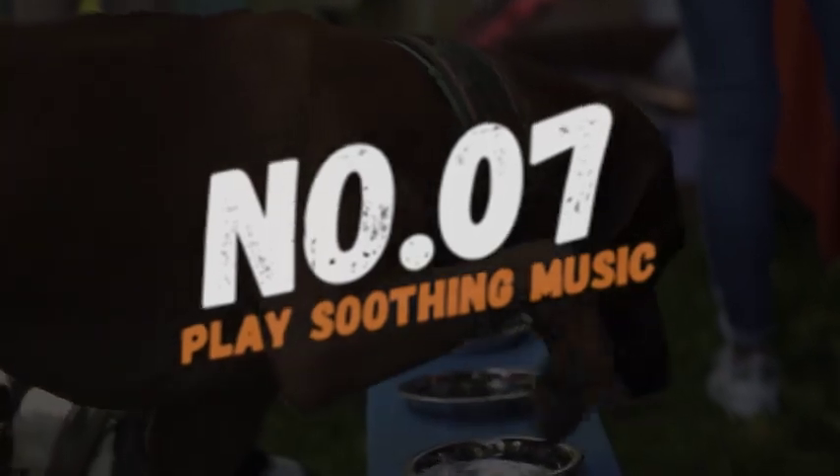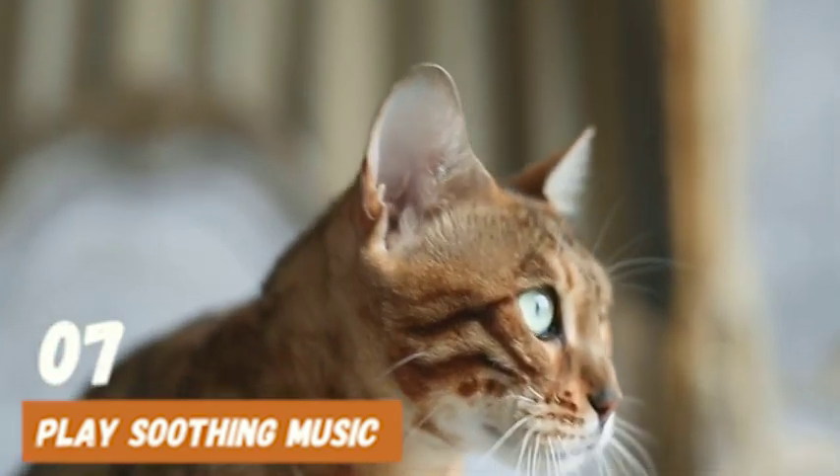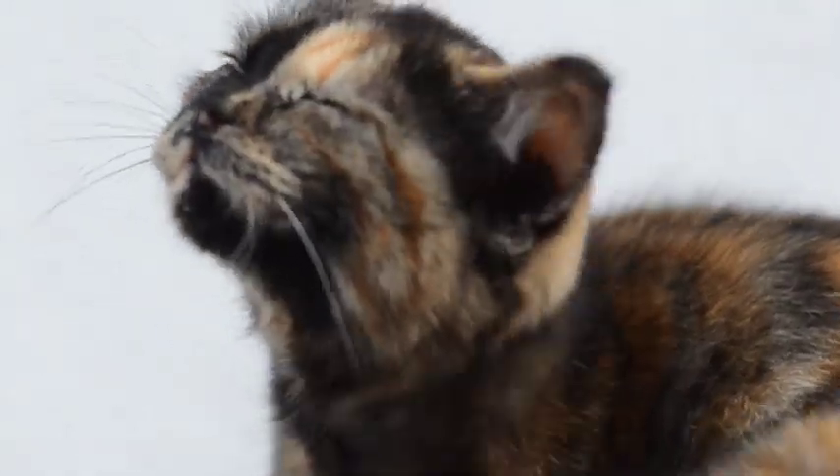Number 7: Play soothing music. Playing soothing music can help drown out the loud noises and create a calming environment for your cat. Classical music or music specifically designed for calming pets can be effective in reducing your cat's anxiety.